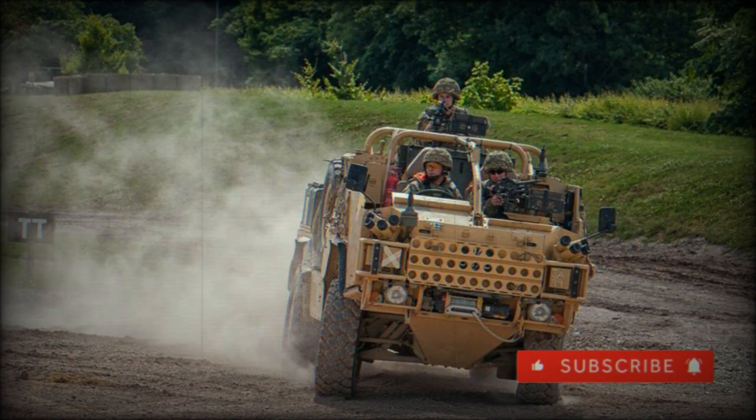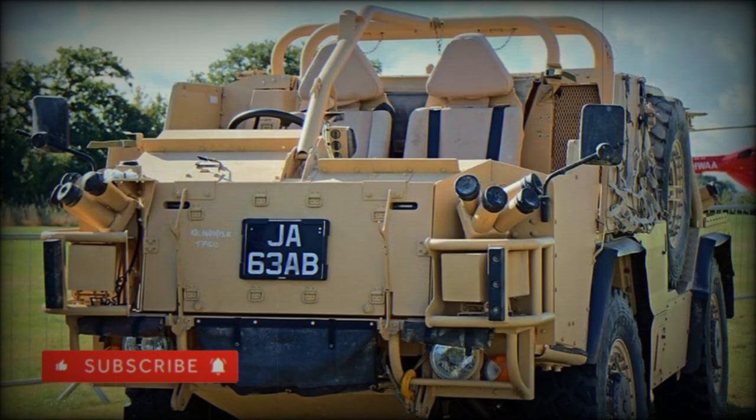Supacat designates the Jackal product under its HMT class as the HMT-400, and includes a 6x6 version as the HMT-600 and a special forces-minded variant as the HMT-Extenda. The vehicle is manufactured, under license, by the American concern of Lockheed Martin.